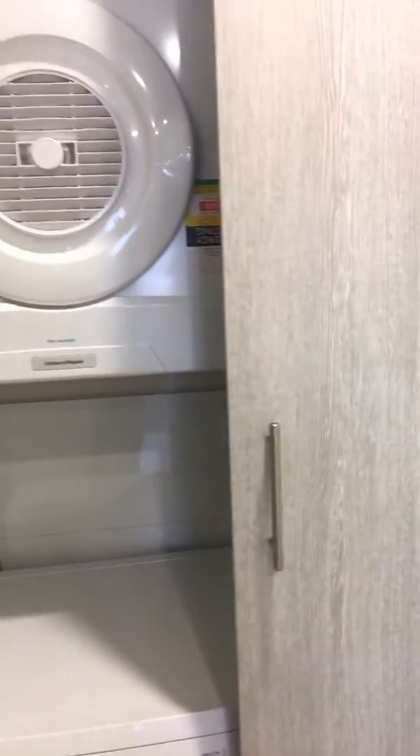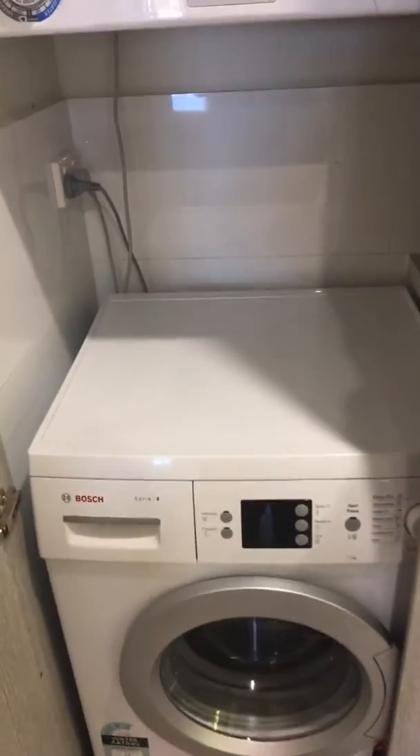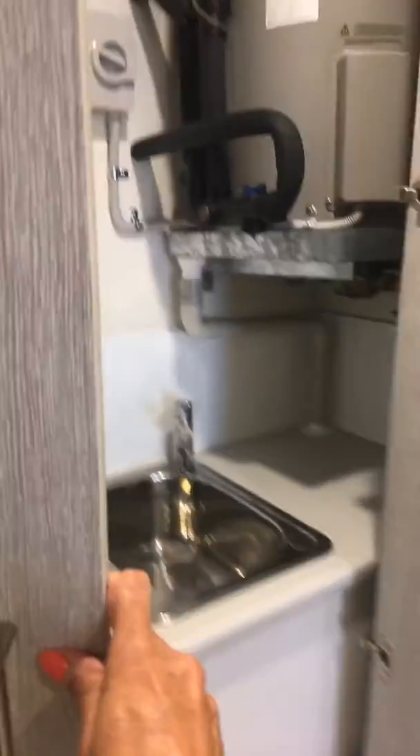Down to the laundry, which is concealed behind these doors with a dryer above and washing machine below. Also included is of course the sink, and the hot water system is in the cupboard. Very well concealed and enough space for what is needed.